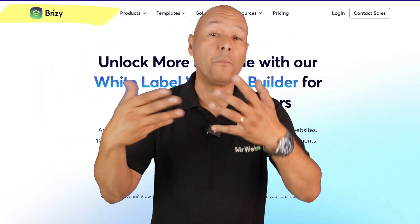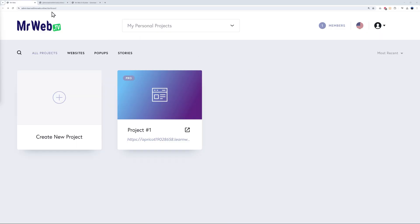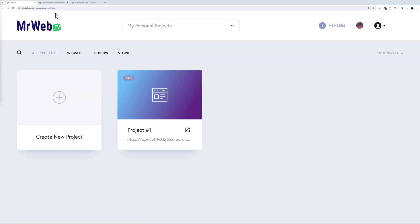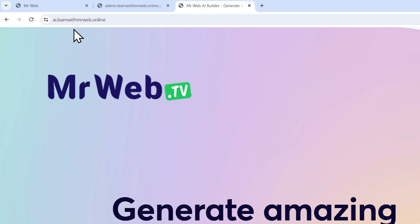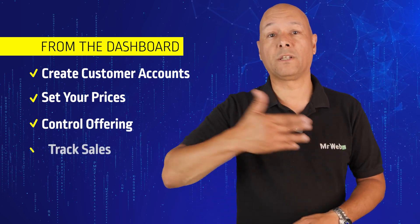Getting started is a breeze — hence their name, Breezy. Purchase the plan and the onboarding process kicks off automatically; Breezy's team will be in touch and in no time you'll be ready to roll out your white label website builder. Once your white label plan is up and running, you'll see your branding everywhere, including your custom domain. As you can see in our admin dashboard, we have our logo and the URL: admin.learnwithmrweb.online/dashboard. For the AI builder it's branded with your logo and URL — for example, ai.learnwithmrweb.online.